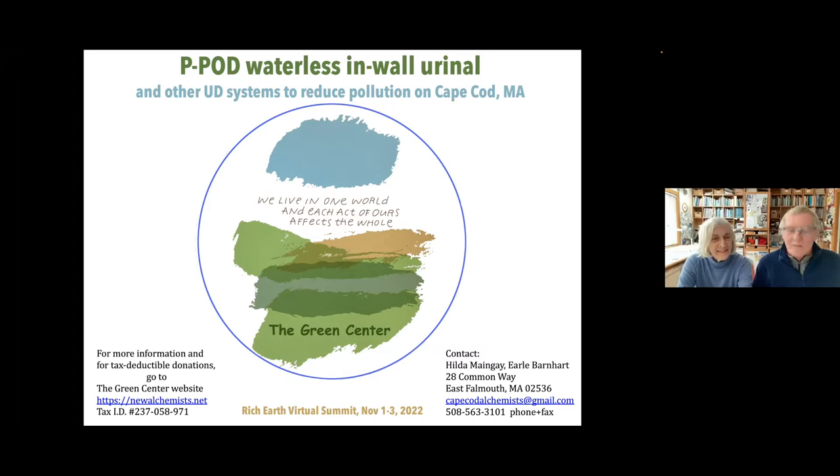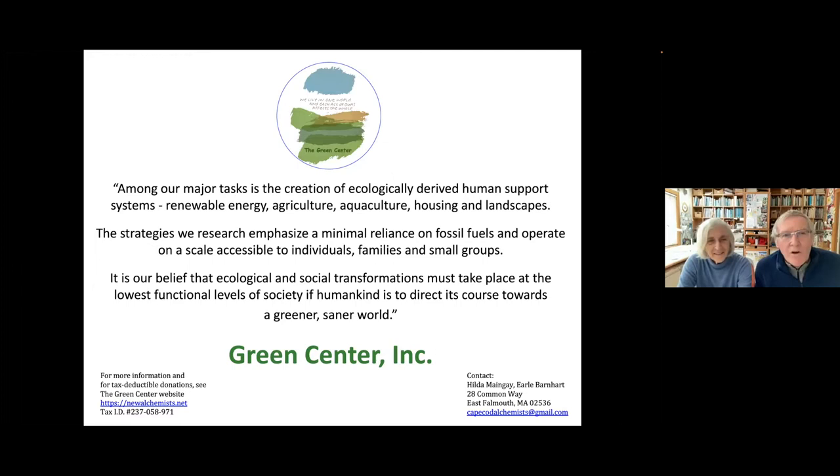The background of our work is that we worked at the New Alchemy Institute since the 1970s. The purpose of that was to develop ecologically derived human support systems — energy, agriculture, aquaculture, housing, and landscapes. During that time, we worked on food from outdoor gardens, food from indoor passive solar greenhouses, food from aquaculture and aquaponics, and energy efficient buildings. The last thing ever attempted by sustainability advocates is the safe recycling of nutrients from human waste — we call that the last frontier of sustainability. We choose and design strategies that don't use fossil fuels and operate on a small scale for individuals, families, and small groups.